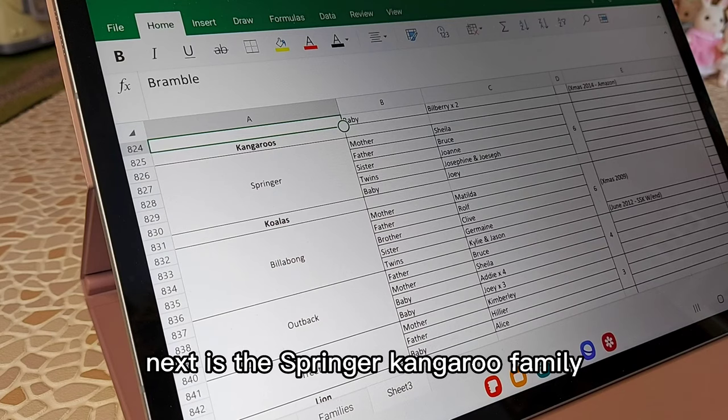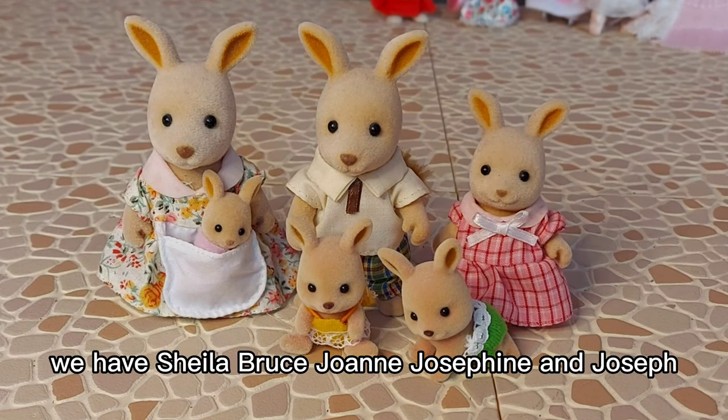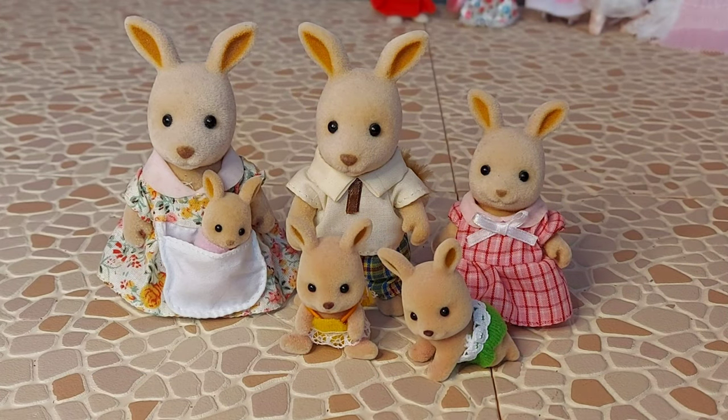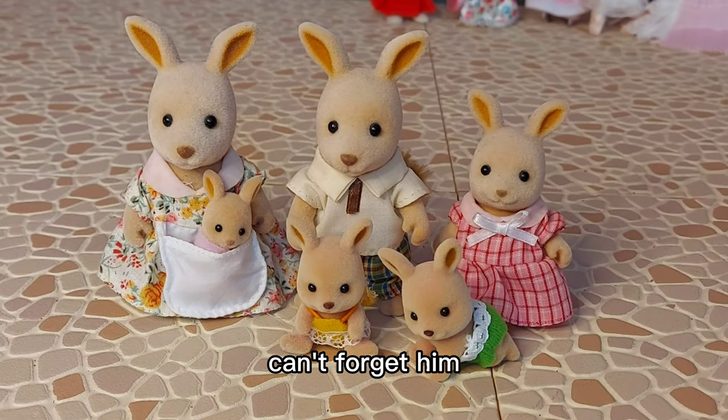Next is the Springer Kangaroo family. Here are the Springers. We have Sheela, Bruce, Joanne, Josephine and Joseph, and of course little baby Joey in there. Can't forget him.